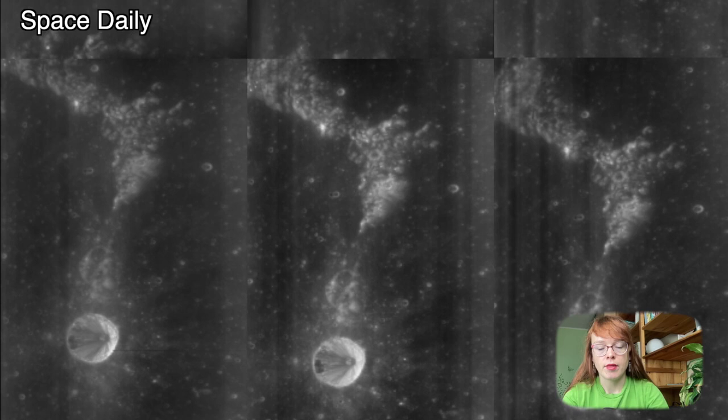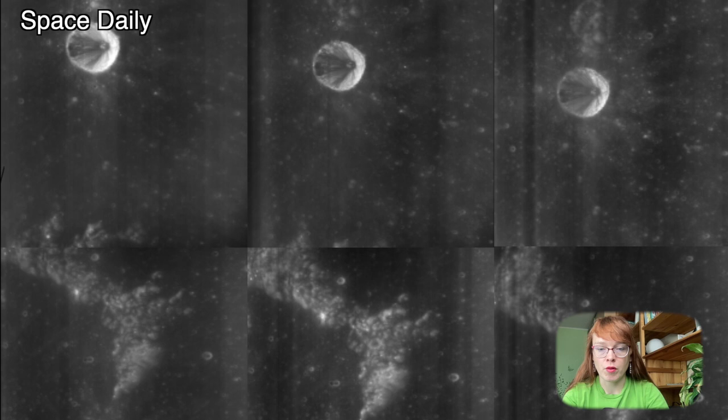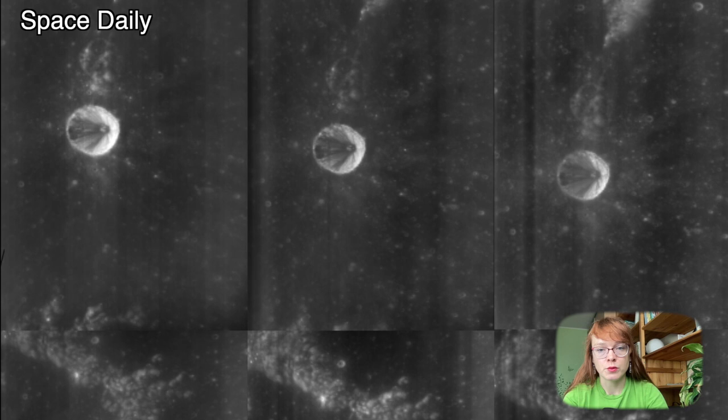This is Stieglitz M Crater, which is part of the large ancient impact crater Stieglitz, 120 km in diameter, in the northern hemisphere of the far side of the Moon. The small Stieglitz M Crater is only 24 km in diameter.